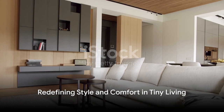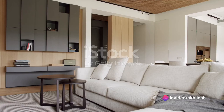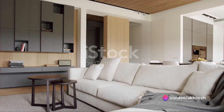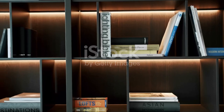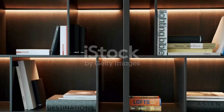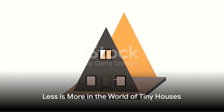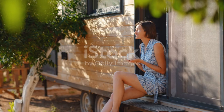So next time you find yourself wondering how to maximize space without compromising style in a tiny house, think of these incredible designs. They are proof that tiny living doesn't mean giving up on style or comfort — it means redefining what they mean in the context of a smaller, more efficient space. In the world of tiny houses, less really is more. And as these designs have shown, more can be incredibly stylish, functional, and luxurious.